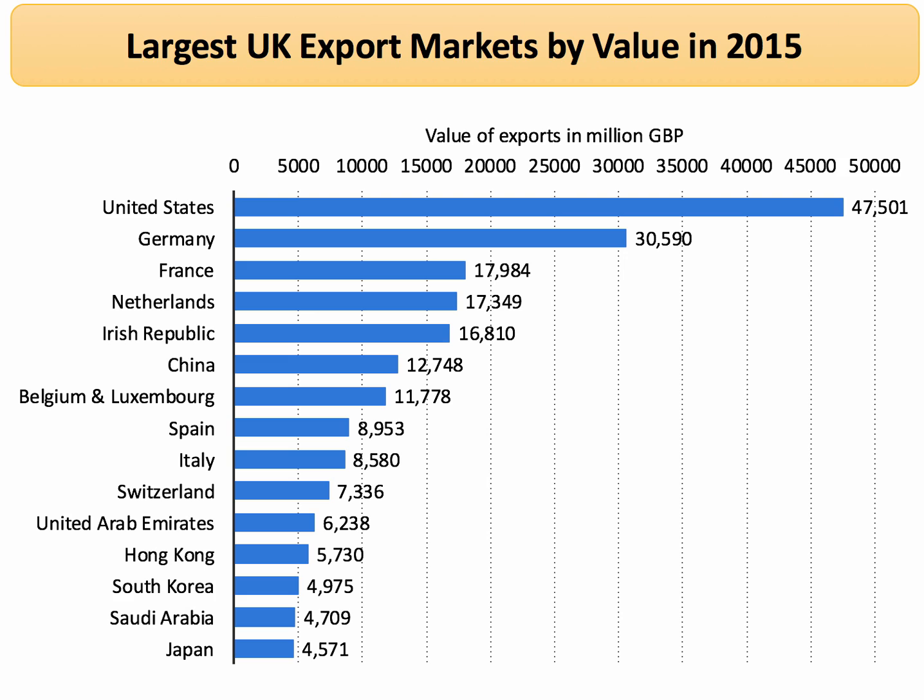According to 2015 data, China is the 15th biggest UK export market. So it's growing quite quickly, but it's still only a relatively small percentage of our total trade.